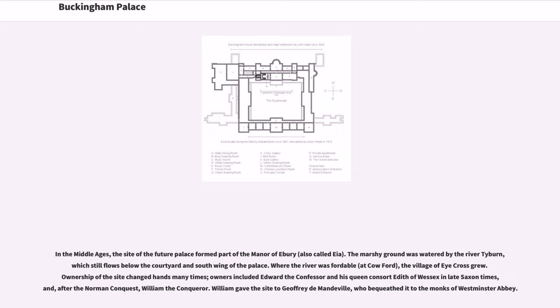In the Middle Ages, the site of the future palace formed part of the Manor of Ebury, also called Ea. The marshy ground was watered by the river Tyburn, which still flows below the courtyard and south wing of the palace. Where the river was fordable, at Cow Ford, the village of Eya Cross grew. Ownership of the site changed hands many times; owners included Edward the Confessor and his Queen Consort Edith of Wessex in late Saxon times, and after the Norman Conquest, William the Conqueror. William gave the site to Geoffrey de Mandeville, who bequeathed it to the Monks of Westminster Abbey.